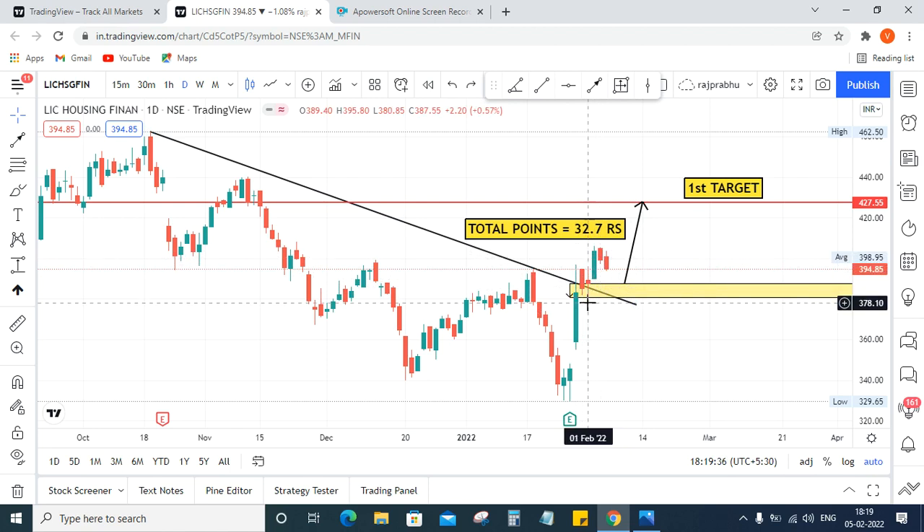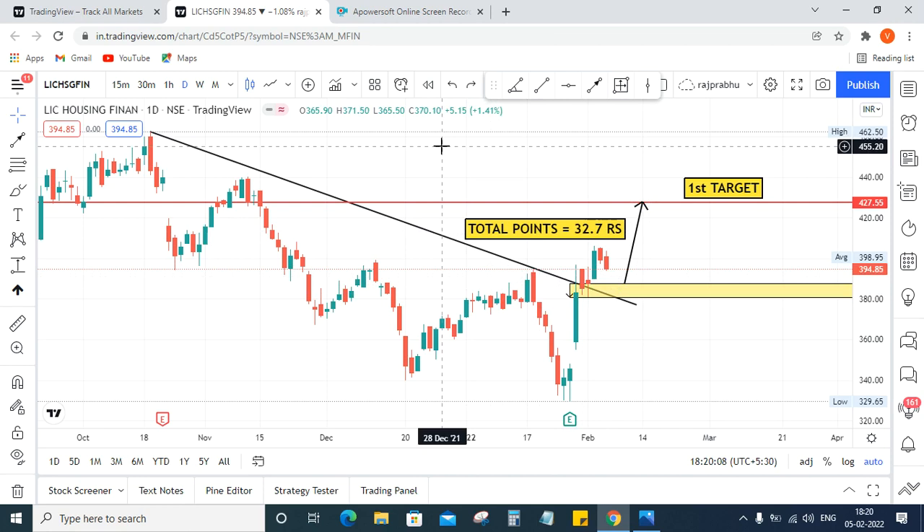Here some candlestick patterns are happening for buying confirmation, so I'm marking this as a buying entry. Whenever the red candles are reversing from this level, if the price touches this level it's the right place for entry — you can get more points. This level is nearly 386; you can see the best price here. Wait and see how the market reacts.